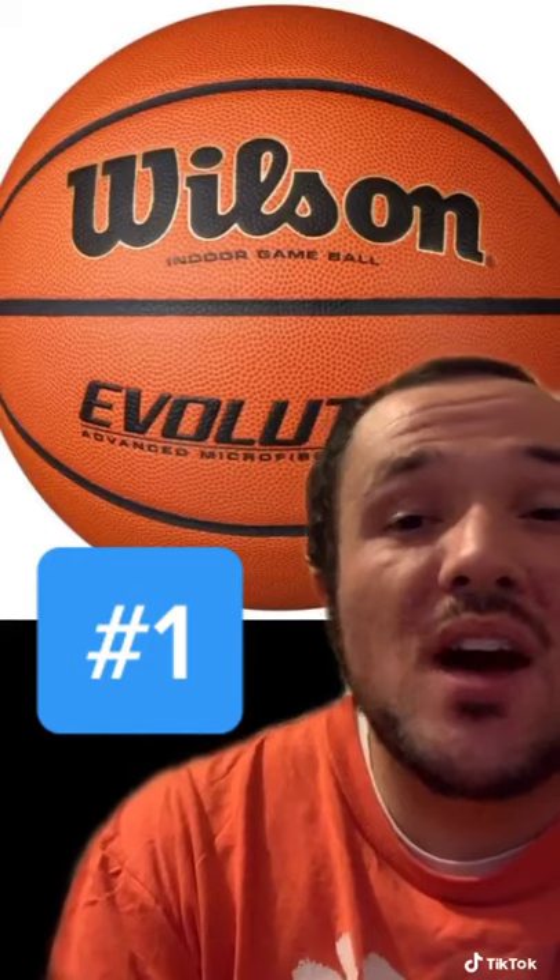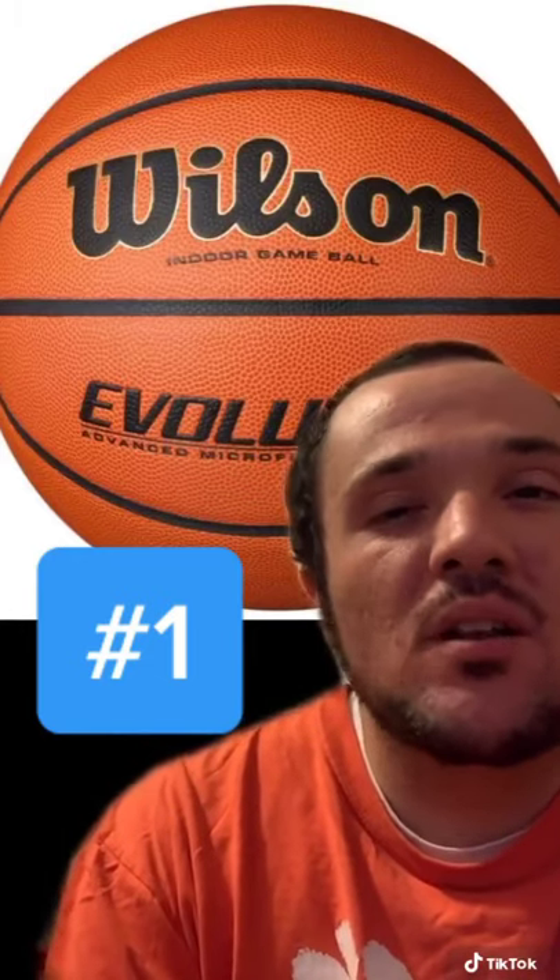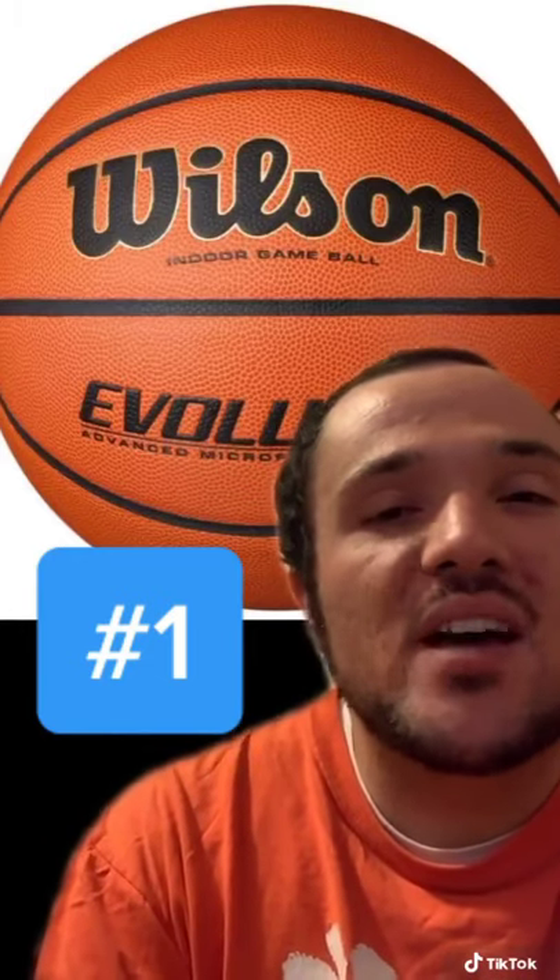And number one's got to be the Wilson Evolution. Super smooth, got great grip, and it's just a quality basketball. Let me know if you disagree or if there's any other basketballs I should check out.